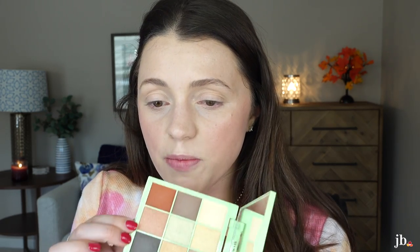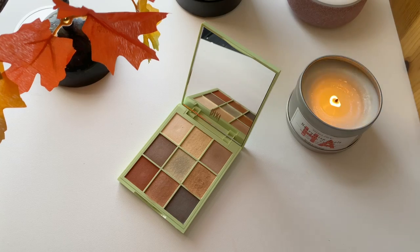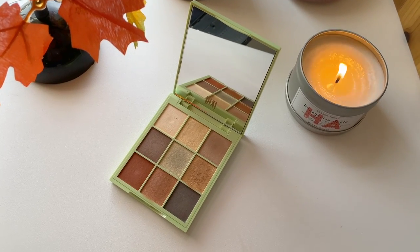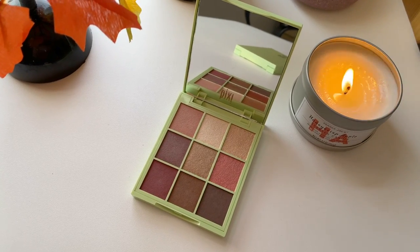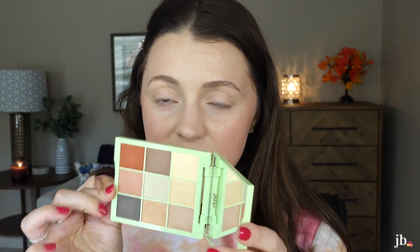I also have these Pixi Eye Effects palettes, and I really wanted to use this one called Hazelnut Haze — it just looks really pretty. The other one, Rosette Ray, I might just donate while it's brand new because I know I won't use most of the shades. So I'm going to dive into the Hazelnut Haze. The formula feels very similar to the Milani one where it's thinner, but it doesn't kick up as much powder when swatching.